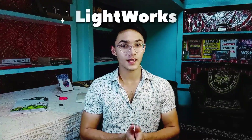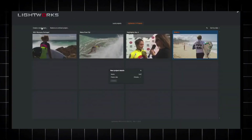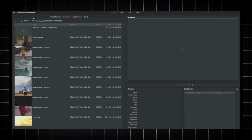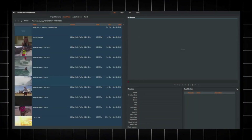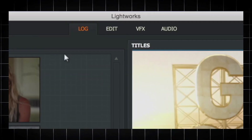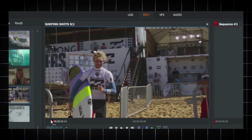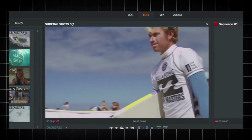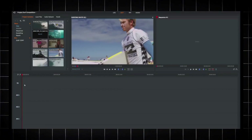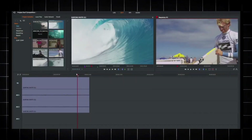Let me introduce you to Lightworks. Lightworks is a free and open-source non-linear video editing software that offers surprisingly robust and awesome features. It is known for its professional-grade video editing tools and has been used on Hollywood films for a long time. Lightworks has a free version that lets you edit and export in 720p resolution, and the paid tier unlocks high resolutions like 4K and 1080p.